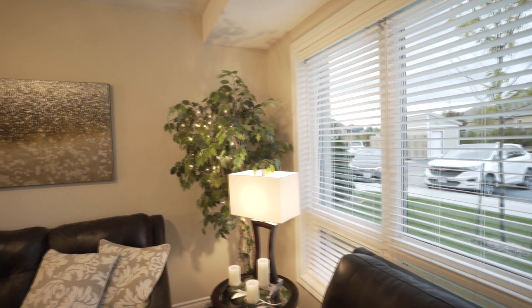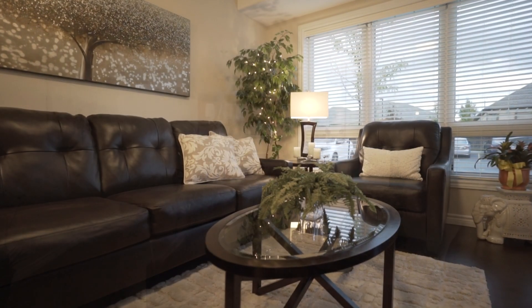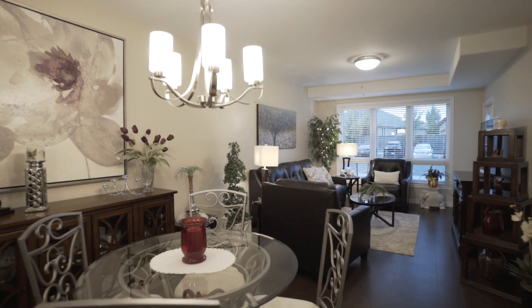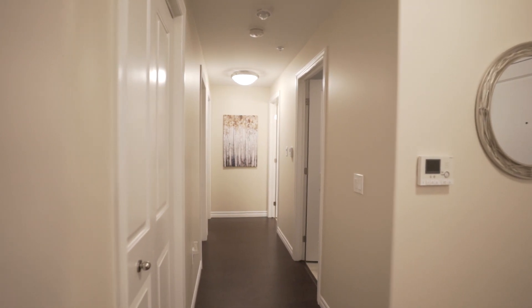Notice the height of the ceilings and the size of the windows. The natural light floods in and creates a bright, cheerful ambiance. This entire unit has also been upgraded with a full soundproofing membrane and insulation in the walls and ceiling, creating an exceptionally quiet unit.